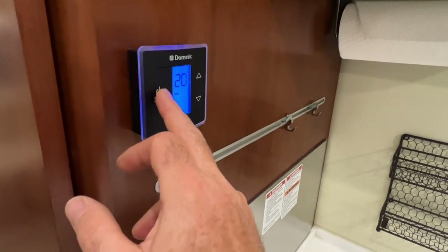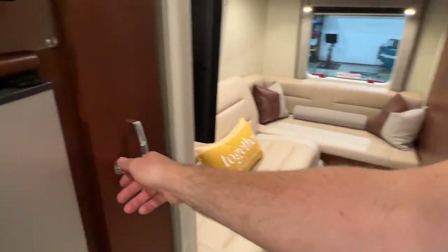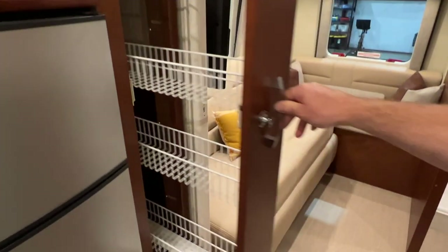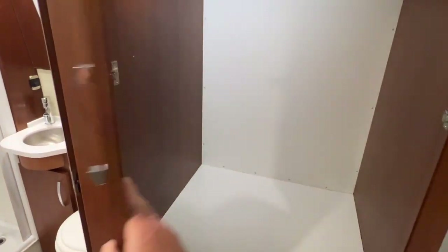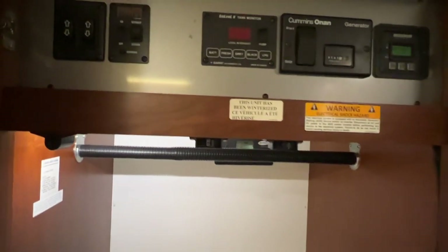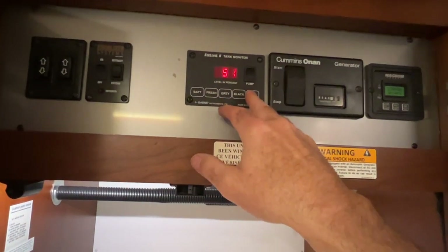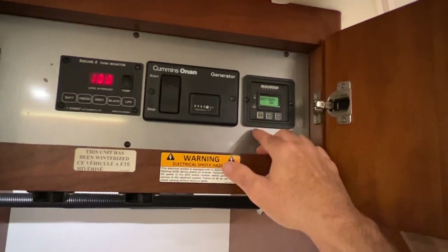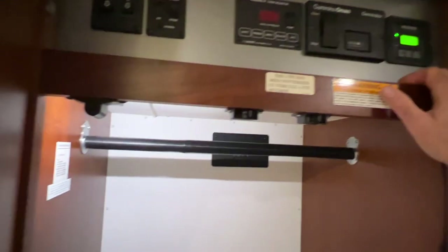There are your climate controls and heat pump. Got a pantry and another closet — all solid doors with a nice mirror. You can see battery status and all the tanks are empty except the fresh water. There's 141 hours on the generator, and this is your Magnum Energy control system for the inverter.